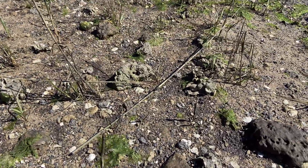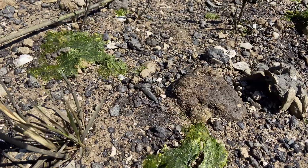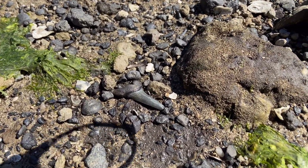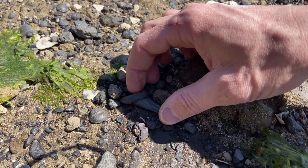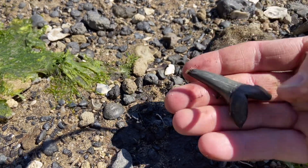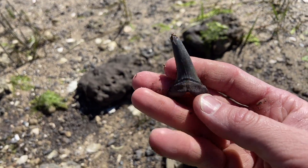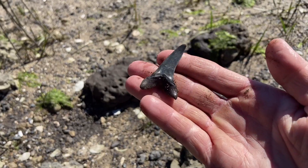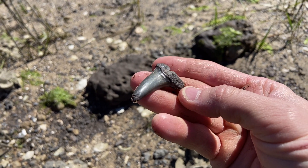It happens when you least expect it. I was eating lunch and boom — came across this incredible upper anterior tooth from Aesiris oxyrhincus, that modern mako shark. That is a really big one too.